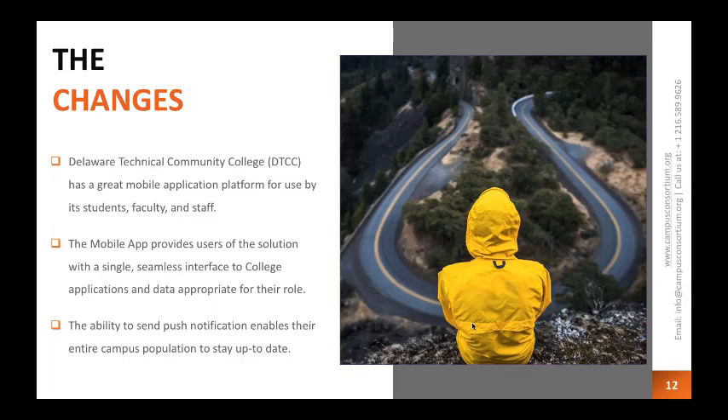The students jumped on it and had good things to say. They were extremely happy that they could perform so many of the functions they used to have to come and wait in line for — now they could do it on their phones. It's been great for students, faculty, and staff. Faculty responses have been good too because students can check their grades and account information whenever they want.